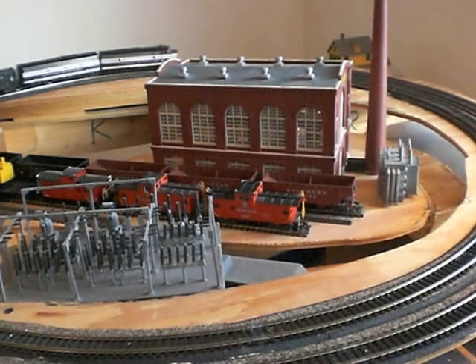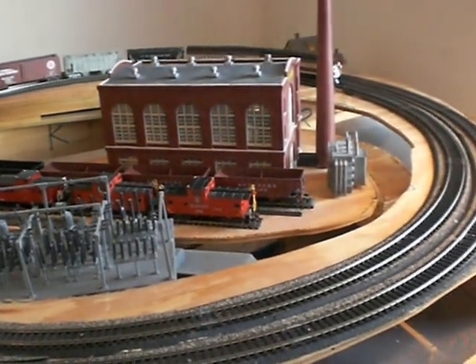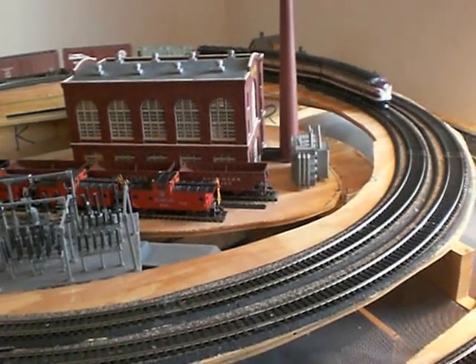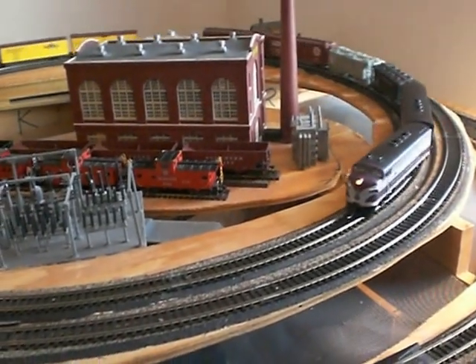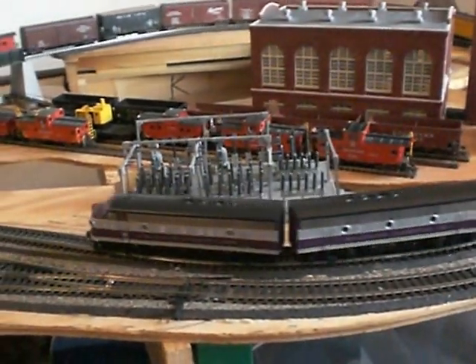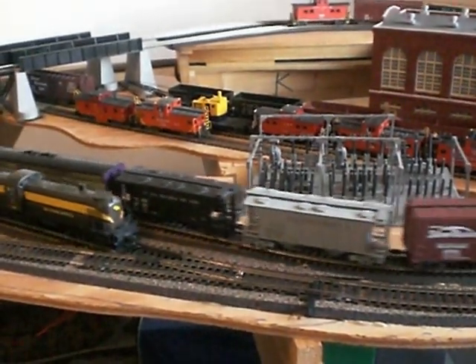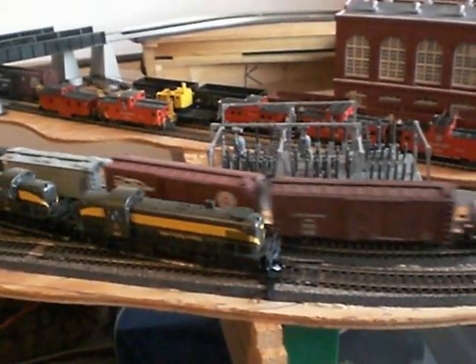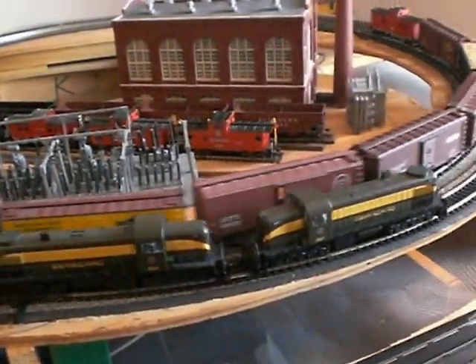Bringing in some coal for those matters there. I'm running some Athearn Genesis ACL units here today — I bought these units probably about seven years ago. I had to put the DH163 decoder in and I've got the flashing Mars light. Coming across the other way are some Kato RSC-2s.